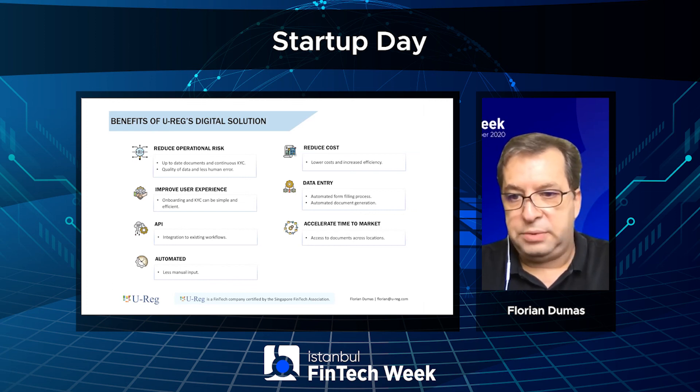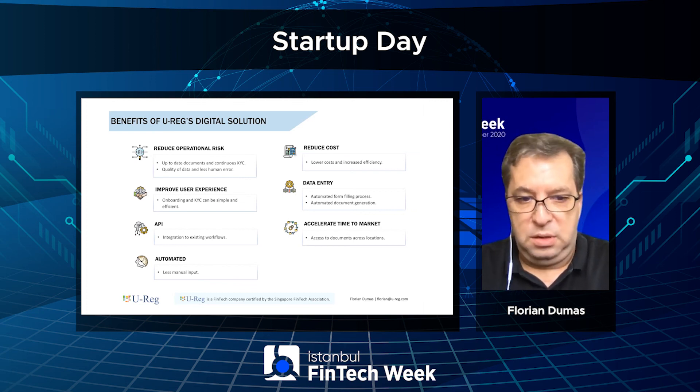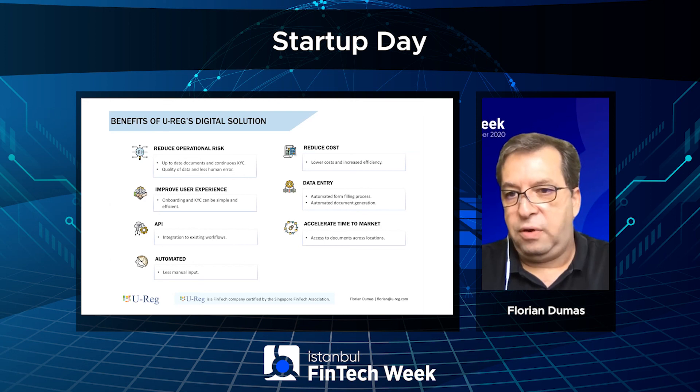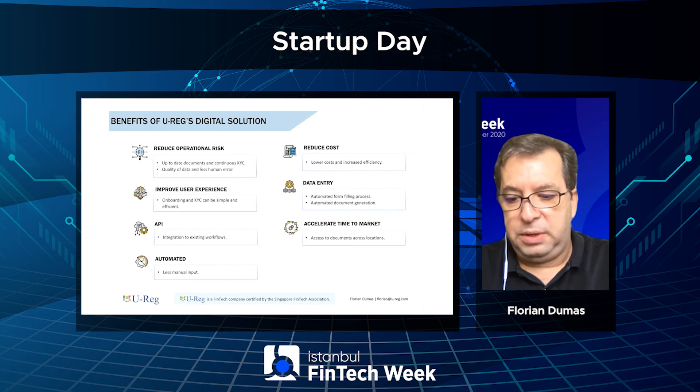The solution also helps accelerate time to market, integrate into existing workflows, and basically make the life of our clients easier. Feel free to contact me if you would like to have additional information. Thank you very much for your time today.